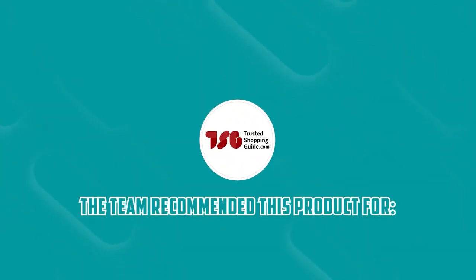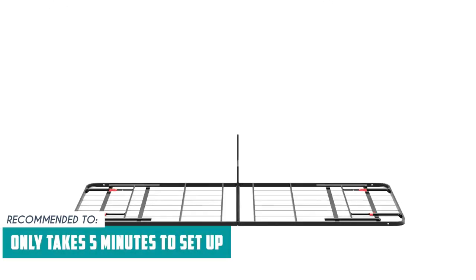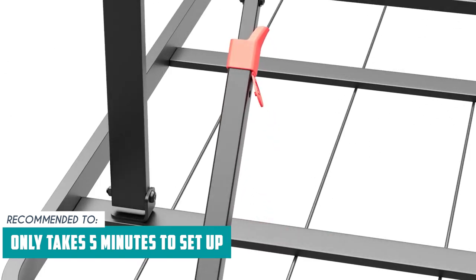The Trusted Shopping Guy team recommends this for dorm, apartment, or condo owners who just moved in, since this item only takes five minutes to set up.